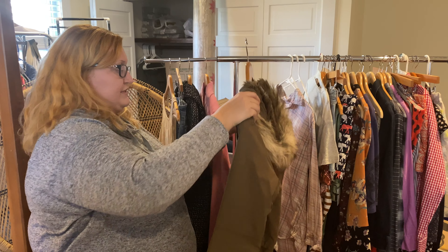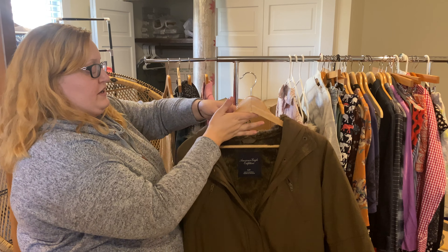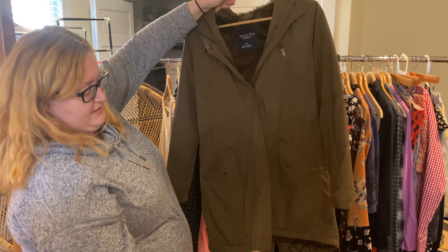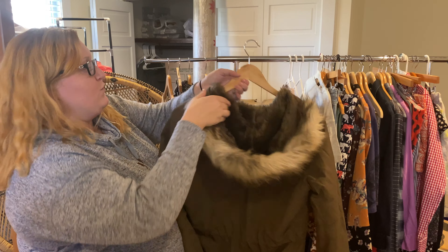Here's another example of a coat — this is American Eagle. I did pick up American Eagle but I try to get certain things, not everything from that brand. This is a really cute army jacket with pull strings at the bottom, a zip up, as well as faux fur on the back.